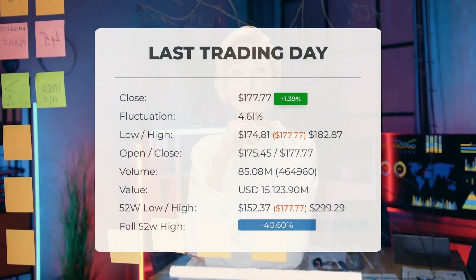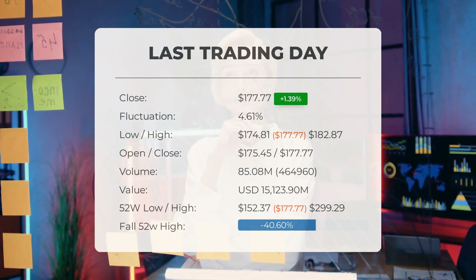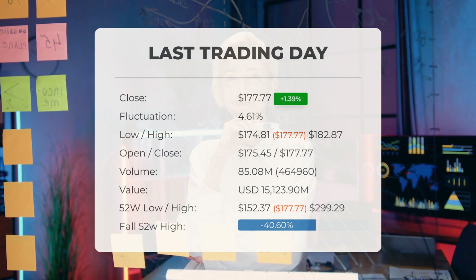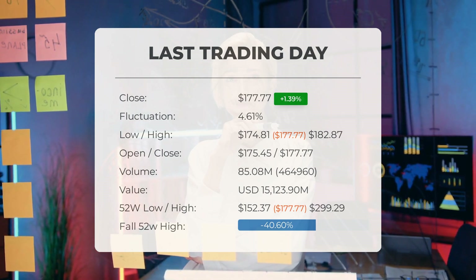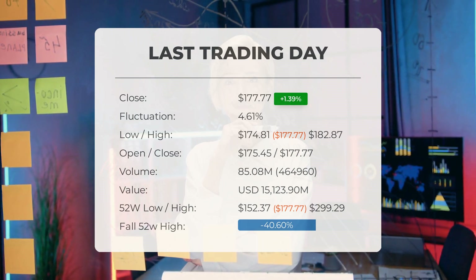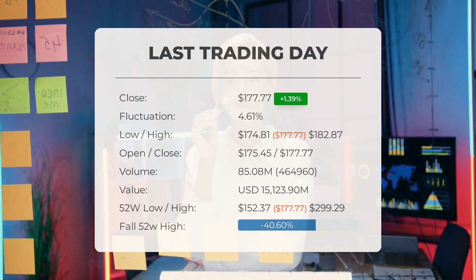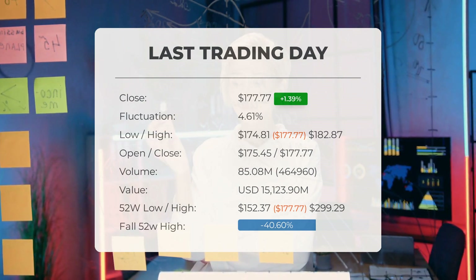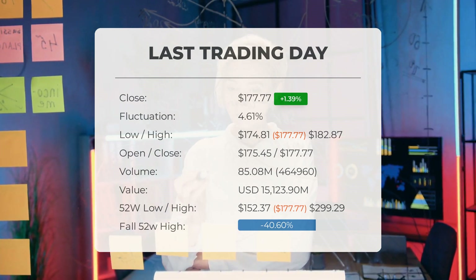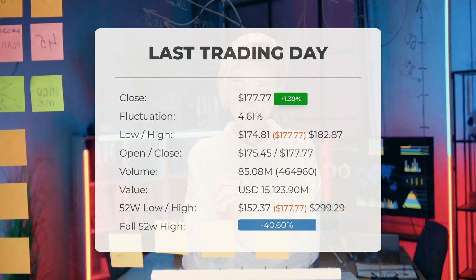Our latest daily update for Tesla reveals that the stock price increased by 1.39 percent on Monday, March 11th, 2024. Tesla's stock price rose from $175.34 to $177.77, marking a 1.39 percent gain. Throughout the trading day, the stock fluctuated by 4.61 percent, reaching a low of $174.81 and a high of $182.87. Over the past two weeks, there has been a 10.85 percent decrease in price. The trading volume surged on the last day, with 465,000 more shares traded compared to the previous day, bringing the total volume to 85 million shares valued at around $15.12 billion.